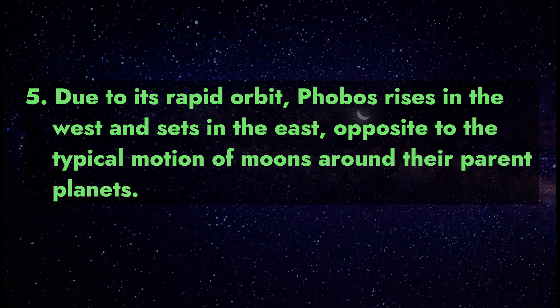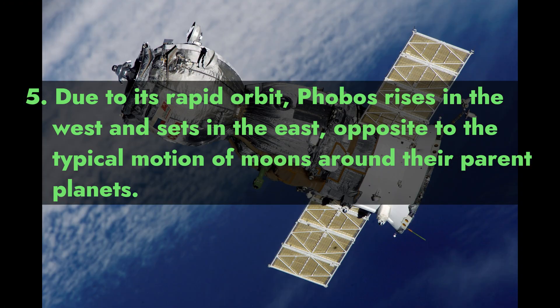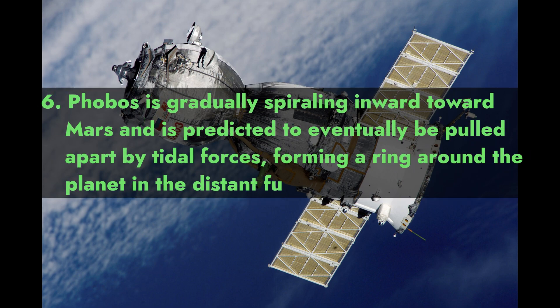Fact 5: Due to its rapid orbit, Phobos rises in the west and sets in the east — opposite to the typical motion of moons around their parent planets.